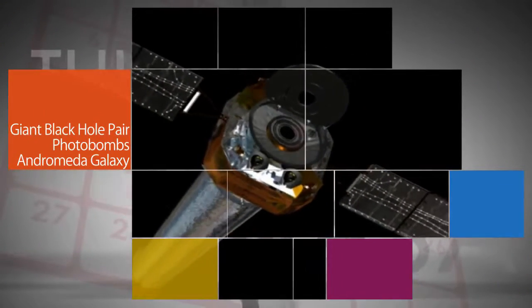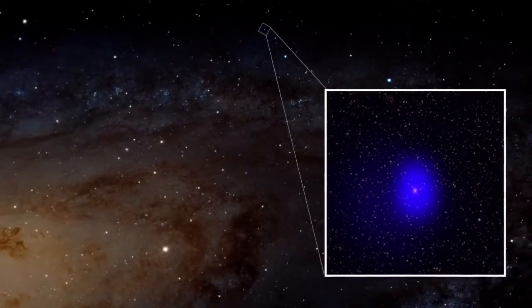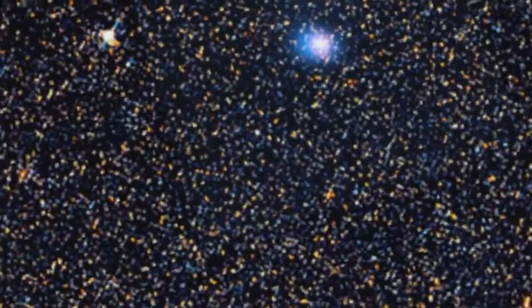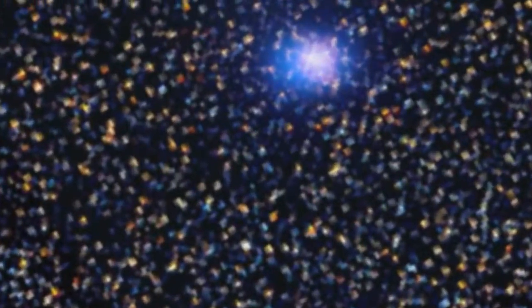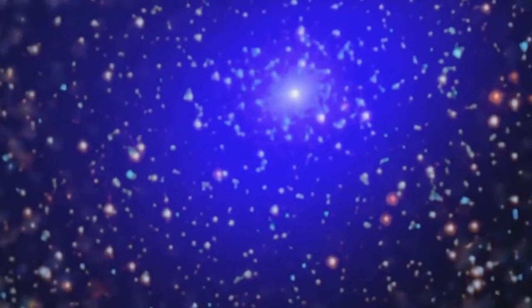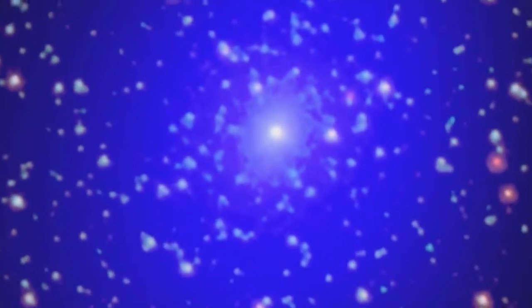Data from our Chandra X-ray Observatory and ground-based telescopes have revealed new details about an intriguing source previously thought to be part of the Andromeda galaxy, 2.5 million light-years from Earth. New research shows that the source is actually a very distant object that sits beyond Andromeda, about 2.6 billion light-years from us.